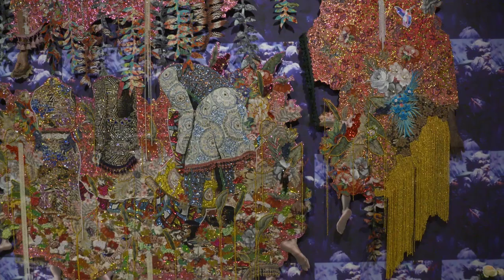I would highly recommend that people come to PAM to check out 'While the Dew is Still on the Roses.' It's an incredible exhibition, and it's unlike anything that we've done before.